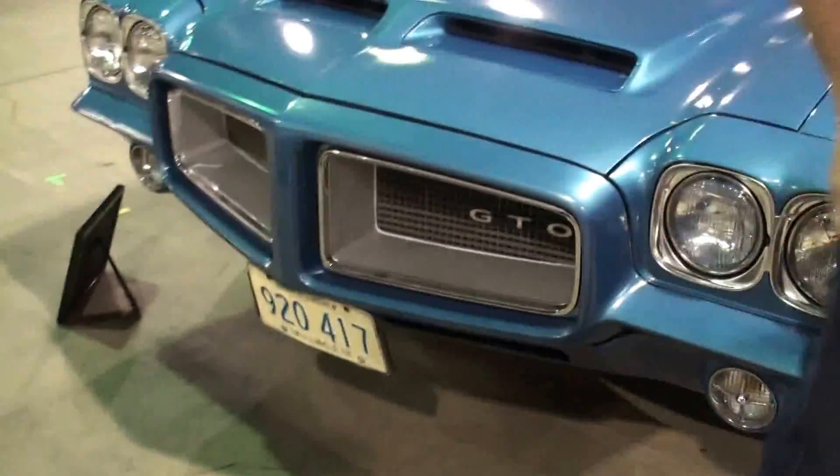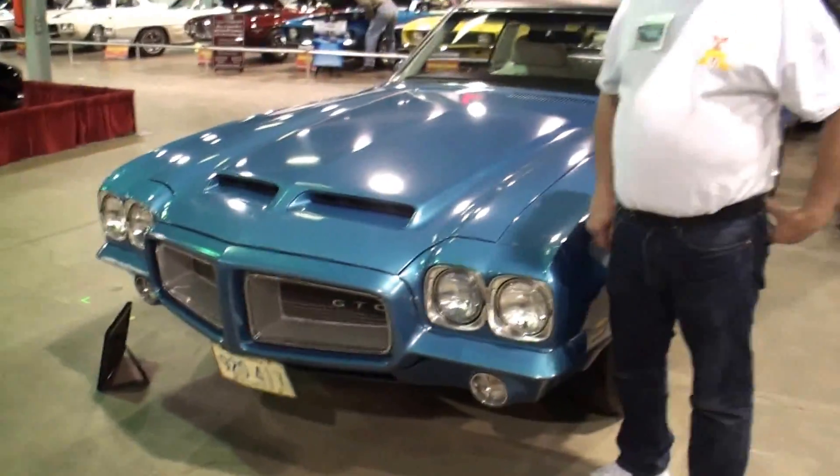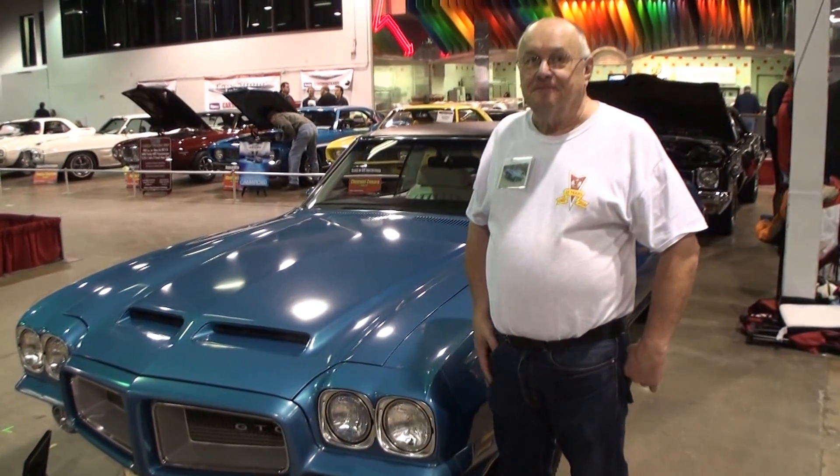We'll stand right next to your car over on this side where the GTO emblem is, get that GTO there. Bill, thanks for being on My Car Story. Thank you.